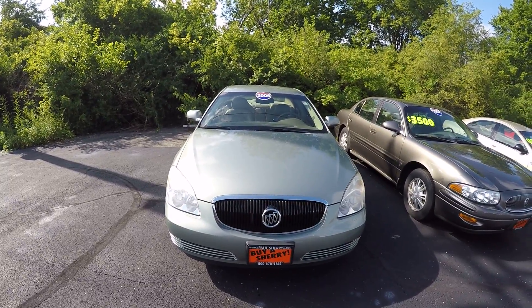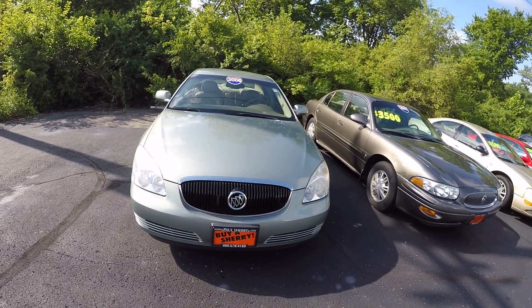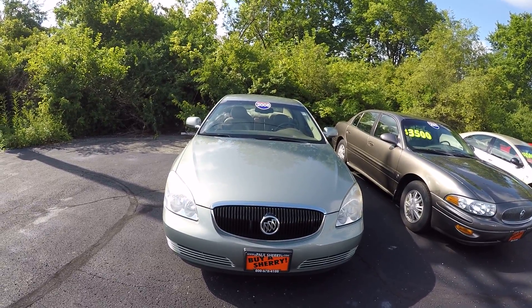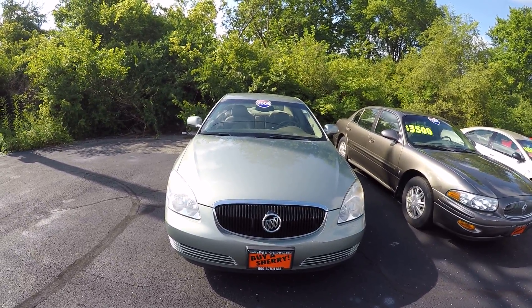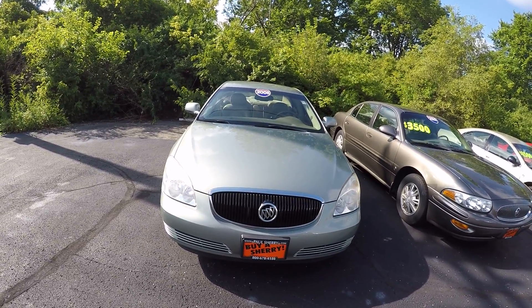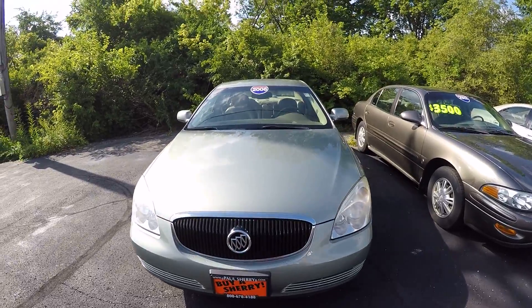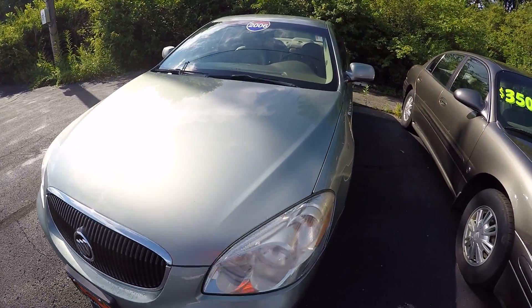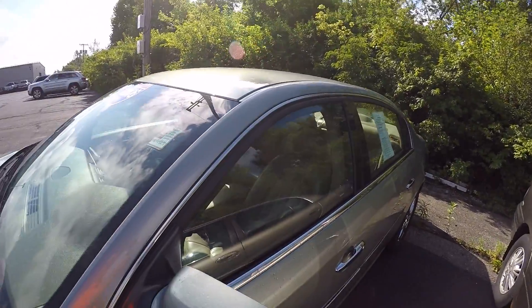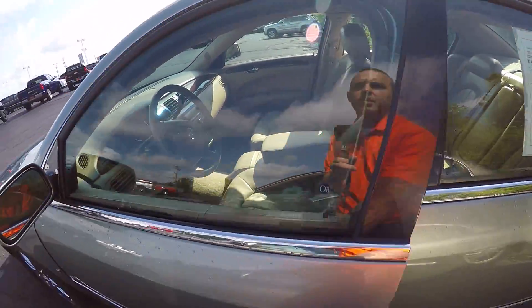Hello there, it's Paul Sherry Chrysler Jeep Dodge and Ram in Piqua, Ohio. Today I'm showing you the 2006 Buick Lucerne CXL, stock number CP15091A. It's a nice unit, green. It's 2006, and it has 143,763 miles on it.